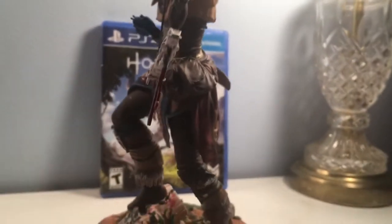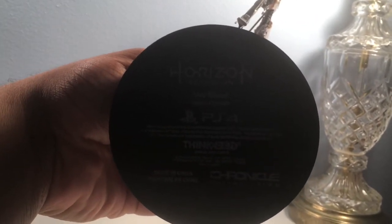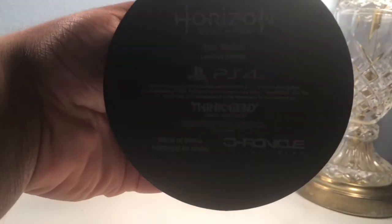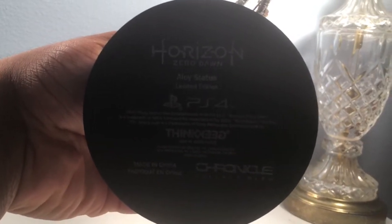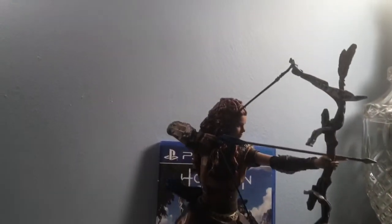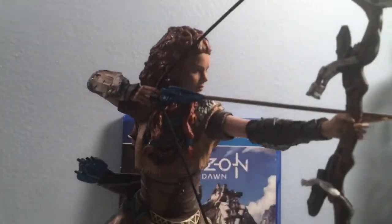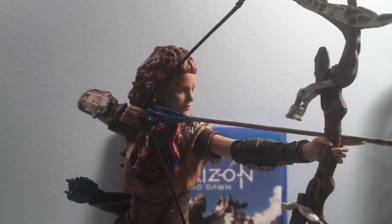One more look — she's pointing straight forward, arrow aimed and ready. That looks great on camera. Alright, let's spin it to the bottom of the base. We have: Horizon Zero Dawn, Aloy Statue, Limited Edition, PlayStation 4, some information, made by ThinkGeek, made in China, Chronicle Collectibles. $40, guys.